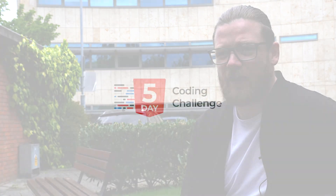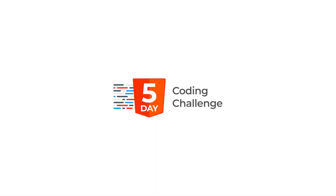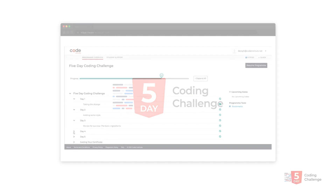So how we go about doing this is there are four steps in total that each individual would need to take on. Step number one, being the most important, is our free five-day coding challenge.